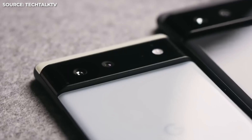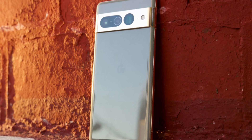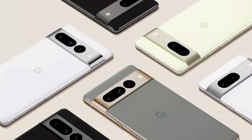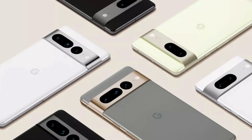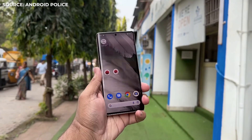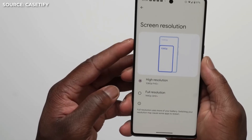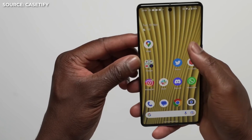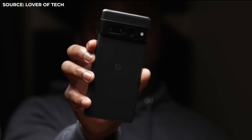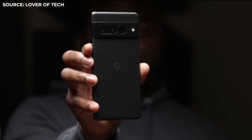Last but not least, the Pixel 7 Pro's price is a wonderful selling feature. It is competitively priced and absolutely worth the investment, with discounts possible depending on the individual model and color. To sum up, the Google Pixel 7 Pro is a fantastic smartphone with a lot to offer. This phone is unquestionably a terrific choice because of its great performance, fluid display, and impressive camera system. The Pixel 7 Pro is a device to think about if you are seeking a good Google experience at a fair price.